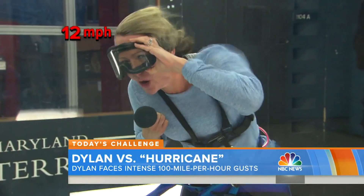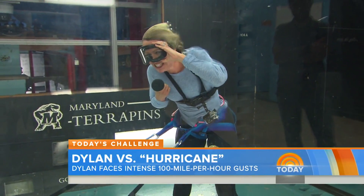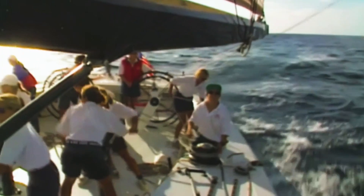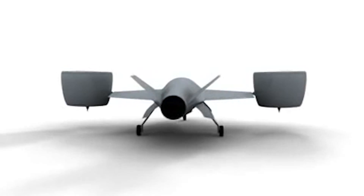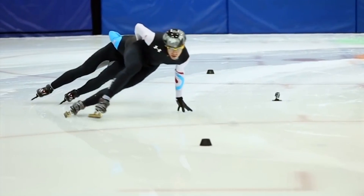We are getting closer to a category 2 hurricane! What does this reporter have in common with a car that won three races at Le Mans, a yacht that won the America's Cup, an unmanned air vehicle, and a uniform worn by Olympic speed skaters?